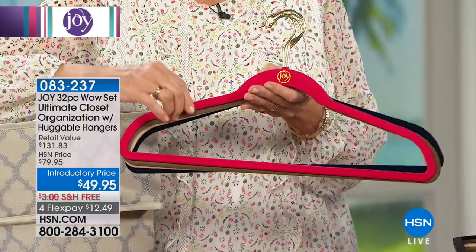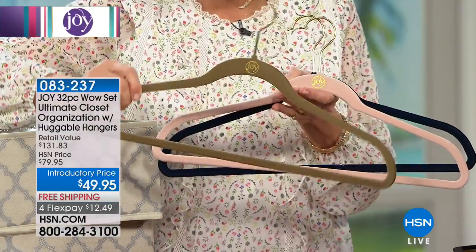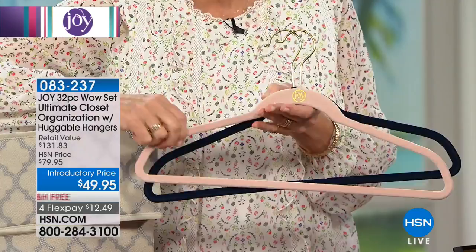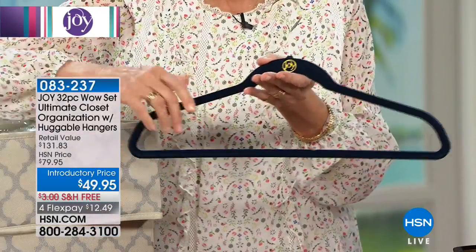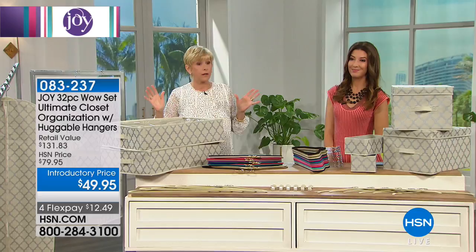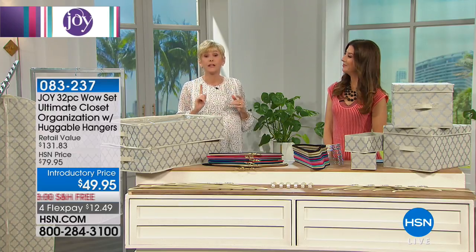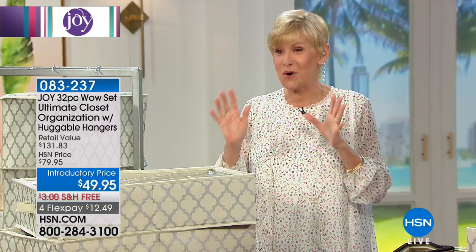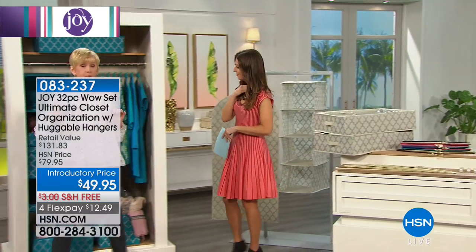We've got the hot pink from Joy, the taupe with a beautiful woodsy restorationy look. We've got the beautiful blush — one of our newest colors, a very soft baby pink. And then we've got the beautiful navy. So you've got all these colors available in either the brass or chrome. You're getting everything to organize your closet. You're going to be kicking it up a notch. And when you see it at work, you're going to be wowed. So let's show you over here how gorgeous your closet is going to be.